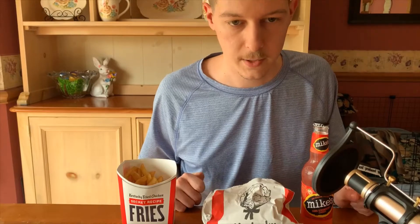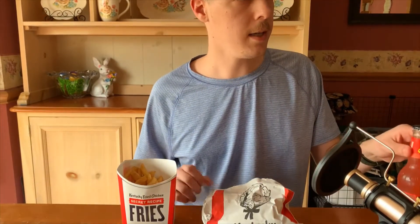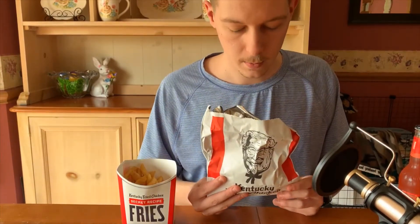Hello, this is Zach Krause on the Zach Krause channel. I'm going to be reviewing the new KFC chicken sandwich from KFC.